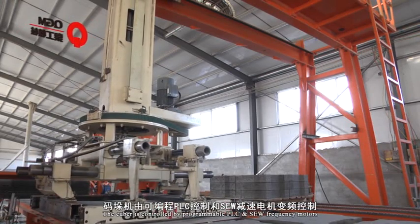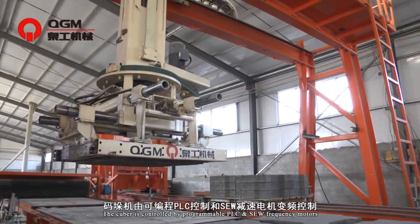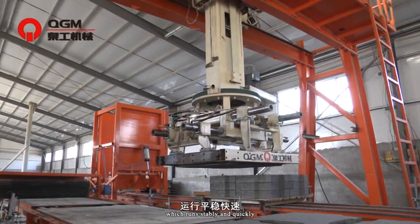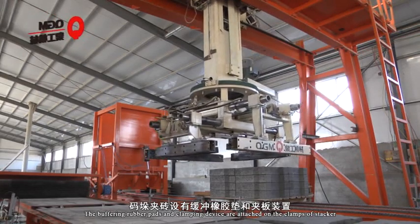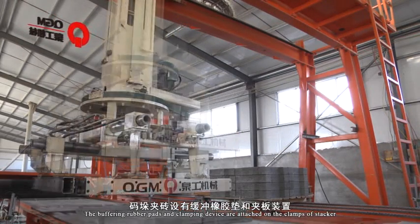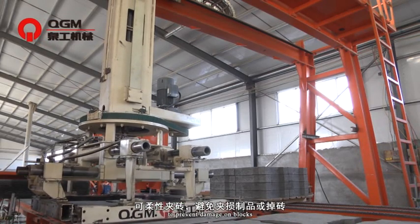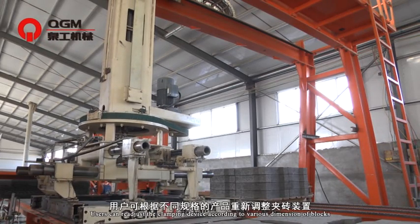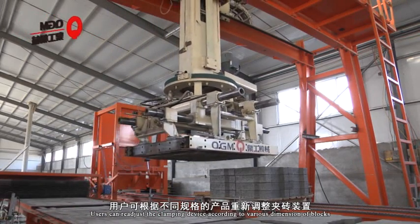The cuber is controlled by a programmable PLC and SEW frequency motors, which runs smoothly and quickly. Buffering rubber pads and a clamping device are attached to the clamps of the stacker to prevent damage to blocks. Users can readjust the clamping device according to various dimensions of blocks.